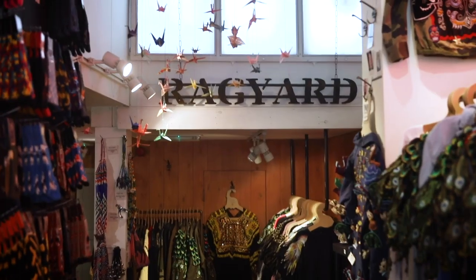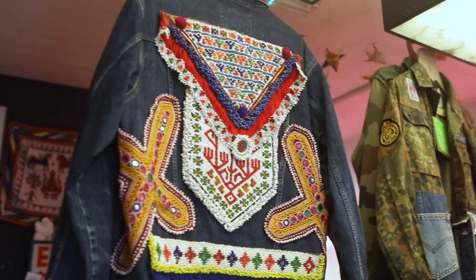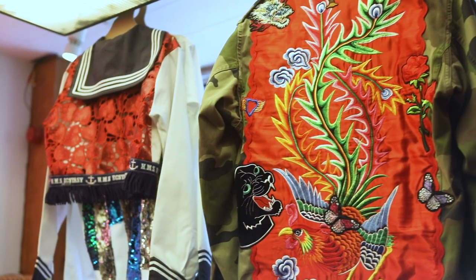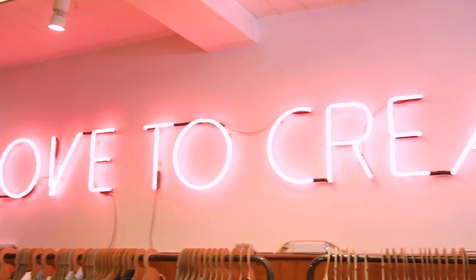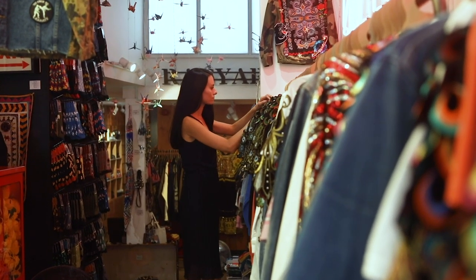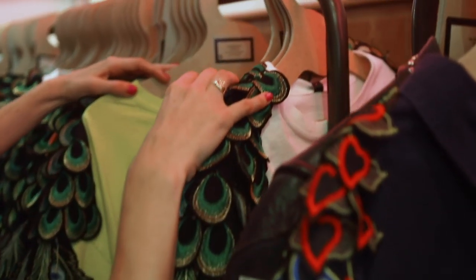We're at Ragyard in Notting Hill, and this is a London-based family-run clothing business that creates pieces inspired by travels and different cultures around the world. Instead of clogging up the planet with even more fashion, they take vintage pieces that they find around the world and rework them for a more modern aesthetic.